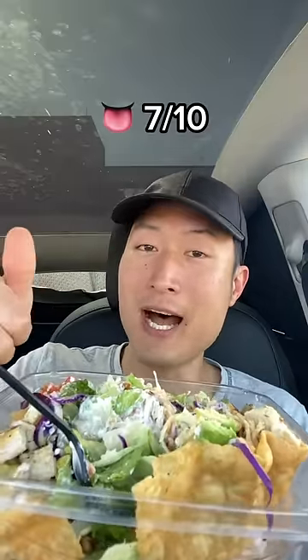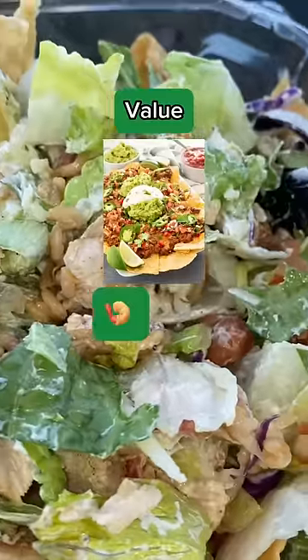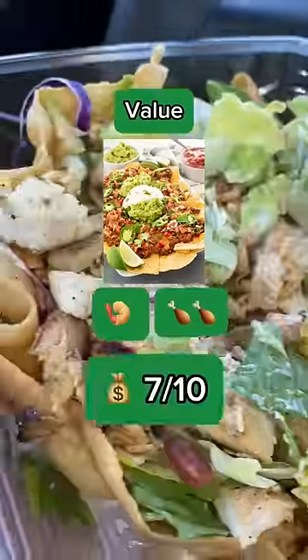Overall, taste-wise, justified. Value-wise, if I think of it in terms of nachos, this has shrimp and extra chicken, making it properly justified.